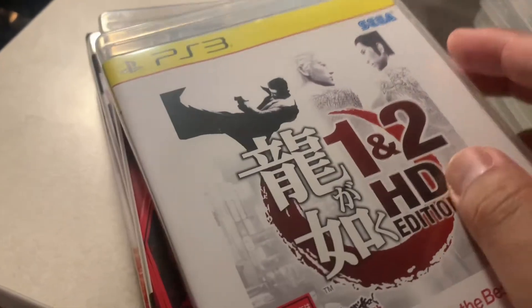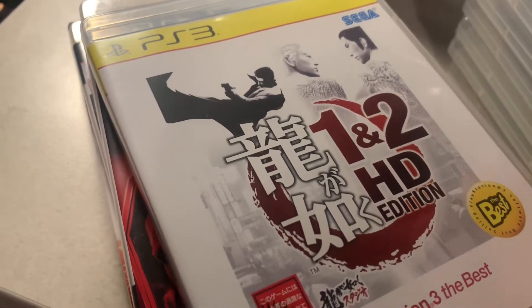Next we have Yakuza 1 and 2 HD. This was a great way to play Yakuza 1 and 2 before Yakuza Kiwami 1 and 2 came out, but it's only in Japanese so you have to follow a guide.